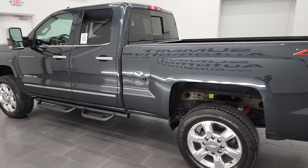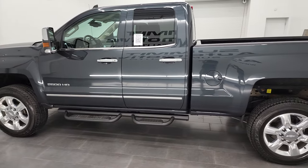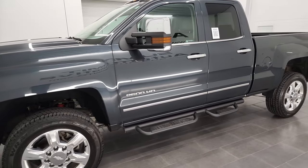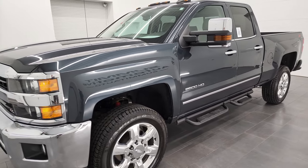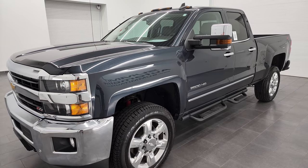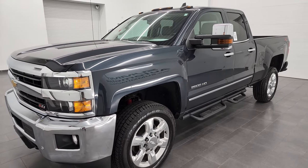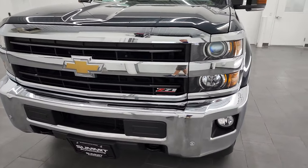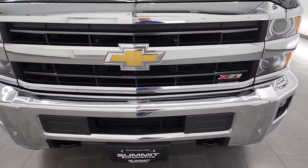This 2018 Chevy Silverado has the 6-liter V8 gas engine. This truck has been fully safetied and inspected by our service shop. It has a fresh oil and filter change. All the fluids have been checked and topped off and this truck is 100% ready to go. I'm gonna go all the way around, inside, underneath, start it up and take a look under the hood in this video.